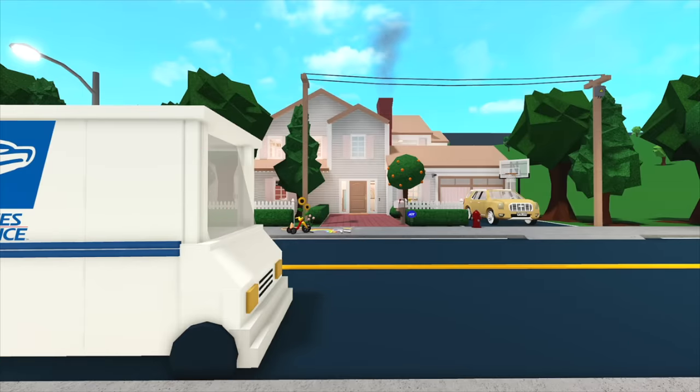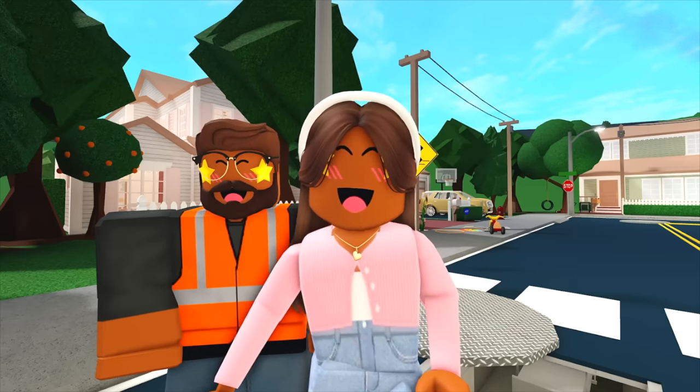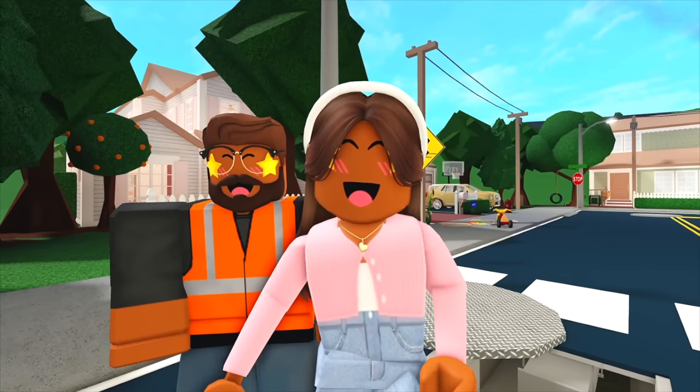So that was our house. Let's check out the rest of the neighborhood. As you know, August works as a construction worker. So we're actually gonna get to see a little secret of the neighborhood today — he's gonna take us down into the sewers.